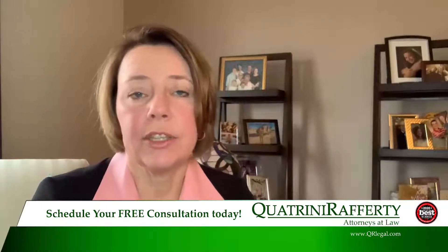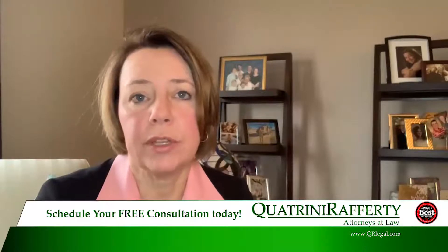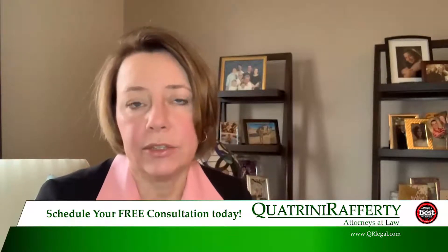Second, we want to take a look on your policy to make sure that you've purchased un- and underinsured coverage in the same amounts that you've purchased liability coverage. You don't want to have less coverage that protects you and your family than you've purchased to cover other people if you might be at fault in a car accident. We recommend that you have $100,000 of liability coverage, and you want to have that much un- and underinsured coverage as well.